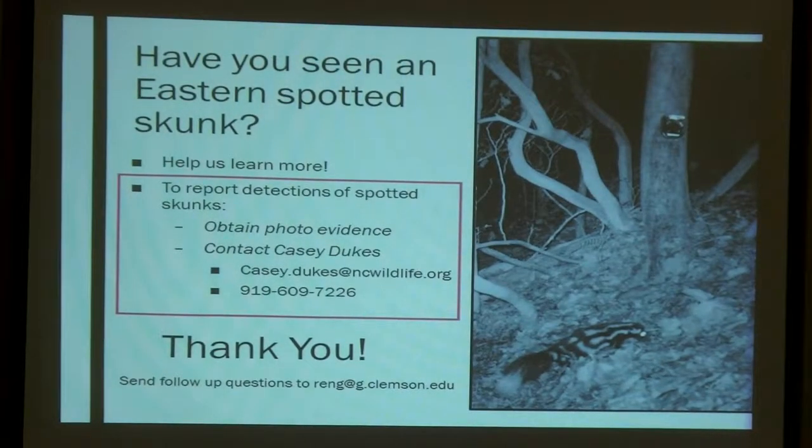If you guys have seen an eastern spotted skunk recently, or any time, or if you do going forward, they are still studying spotted skunks. This is the contact for Casey — she works with the North Carolina Wildlife Resources Commission — and she said if anyone ever sees a spotted skunk, they would really love for you to contact her, especially if you have a picture or some way to really prove it's a spotted skunk.